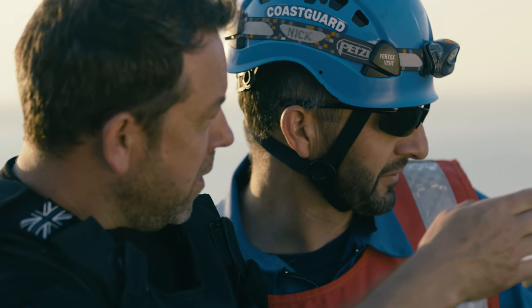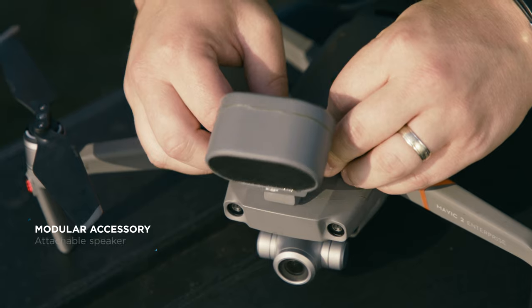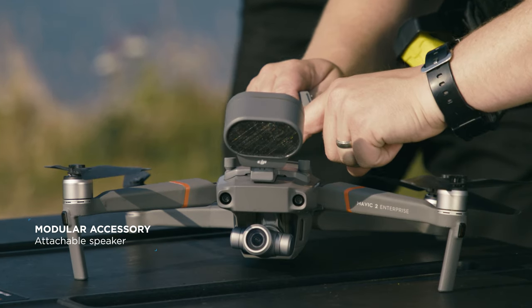The new accessories of the Mavic 2 Enterprise have opened up the door for multiple new uses. The attachable speaker allows us for the first time to be able to communicate with people and send verbal messages.